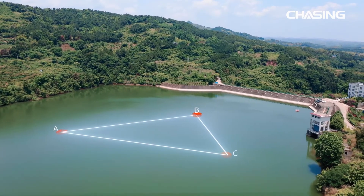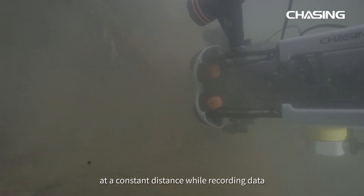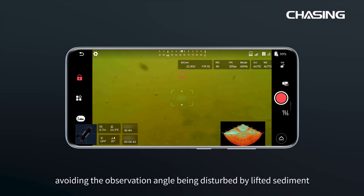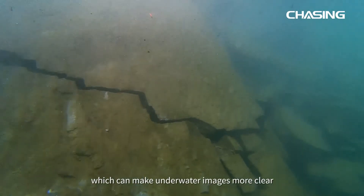The distance-lock sonar allows the ROV to observe the target object at a constant distance while recording data. The anti-collision function can prevent the ROV from colliding with the dam or touching the bottom, avoiding the observation angle being disturbed by the lifted sediment.